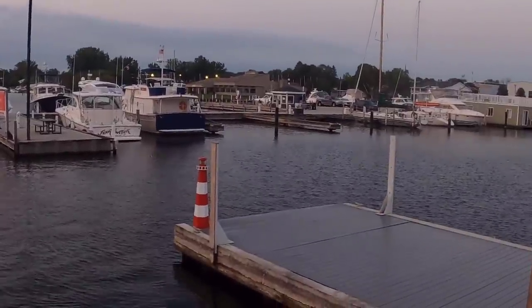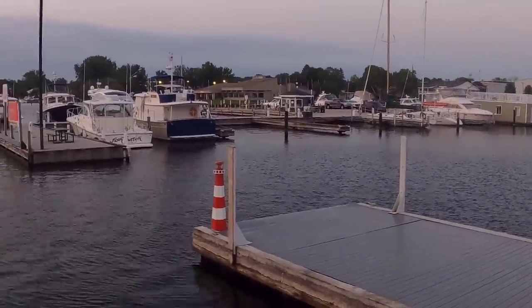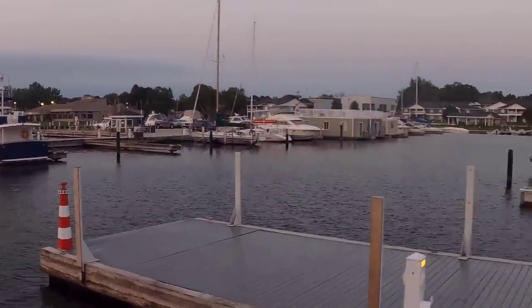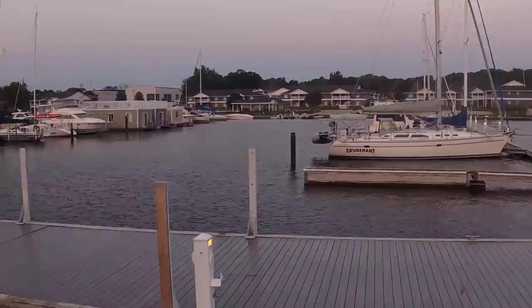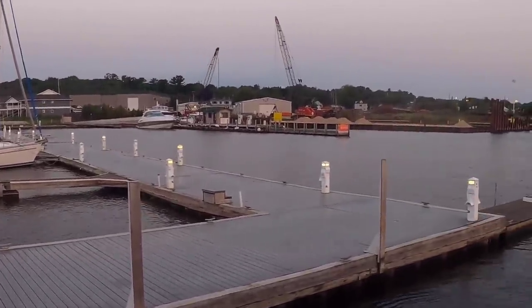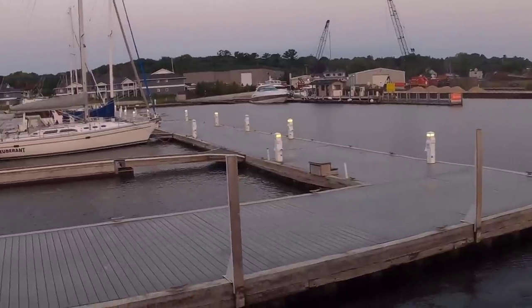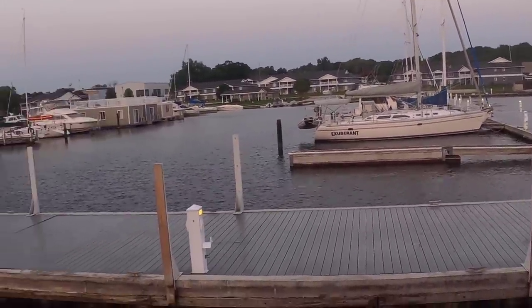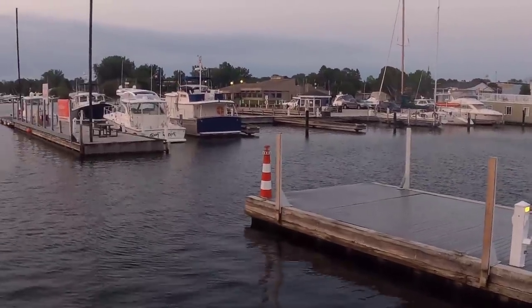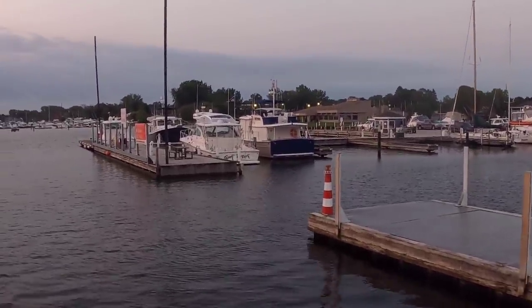It's pretty early in the morning and we're leaving Sturgeon Bay Marine Yacht Harbor. This was a great stay for us — really very nice facilities. You do everything through DACWA, but they're here to help you if you need anything.